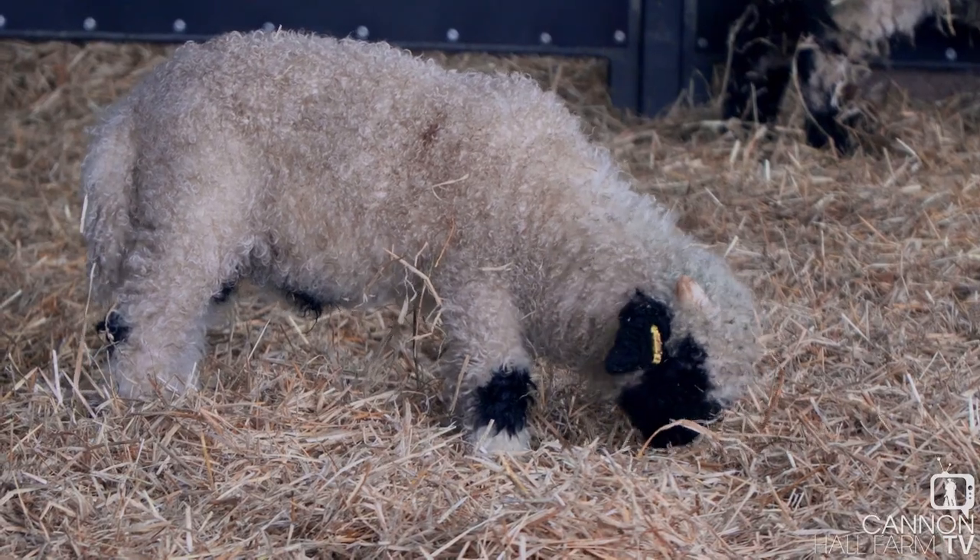It wasn't that straightforward though, Rob, if you remember. One or two of the little lambs weren't in the right position for giving birth. One of them had a leg back — I had to push it back in, flip the leg forward and bring it out. So it was a little bit traumatic, wasn't it?